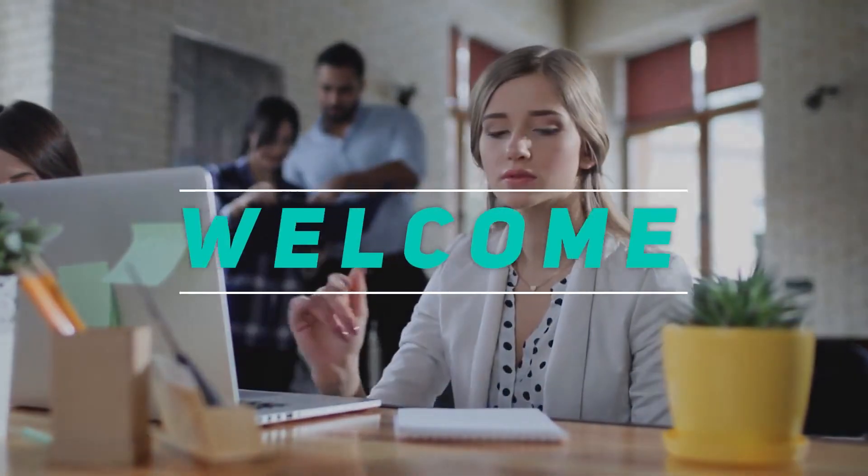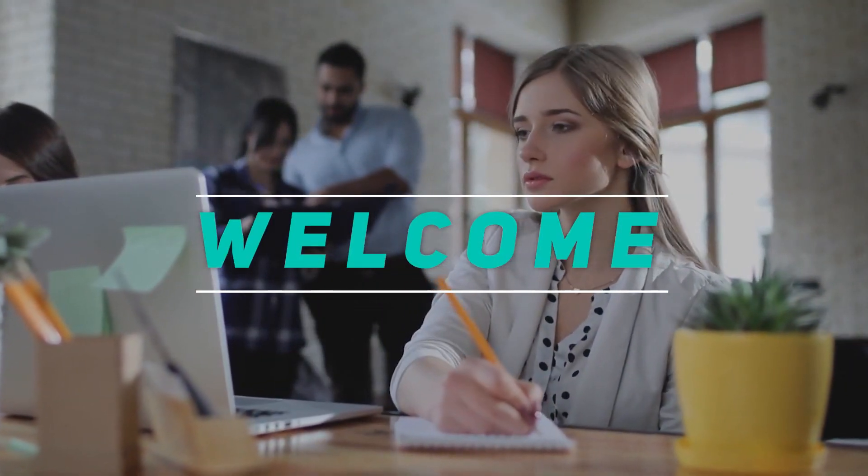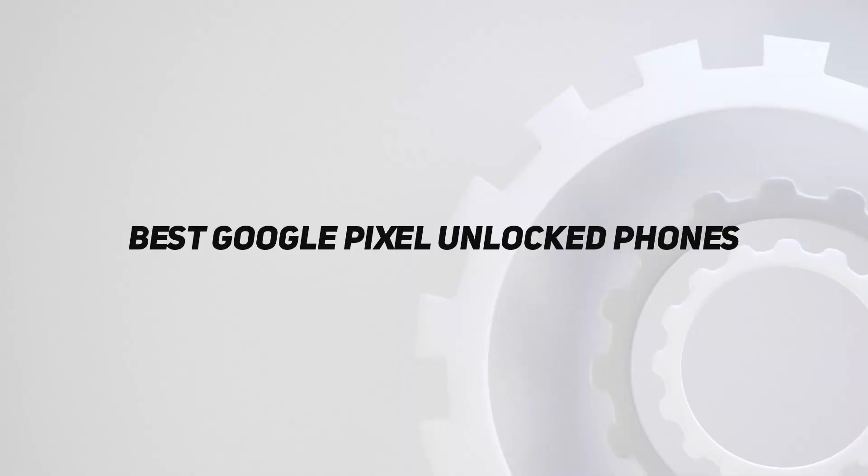Hey, welcome back to my channel. In this video, I'm gonna talk about top 5 best Google Pixel unlocked phones.